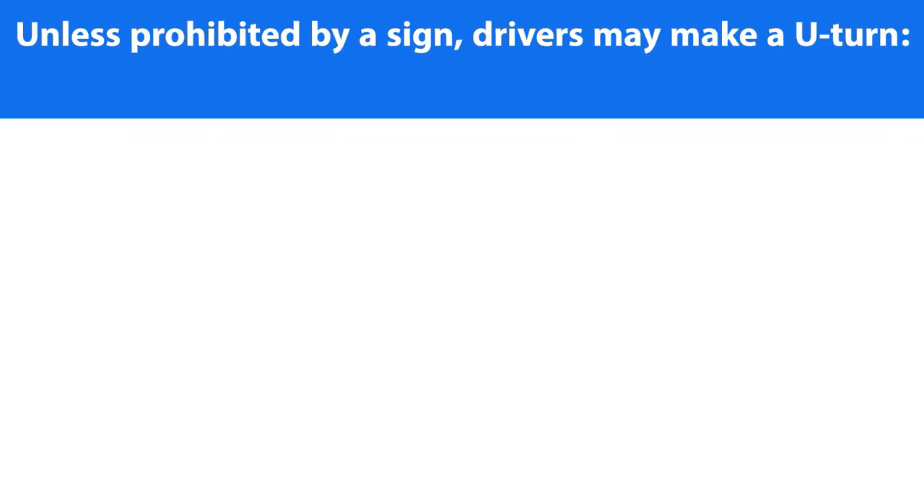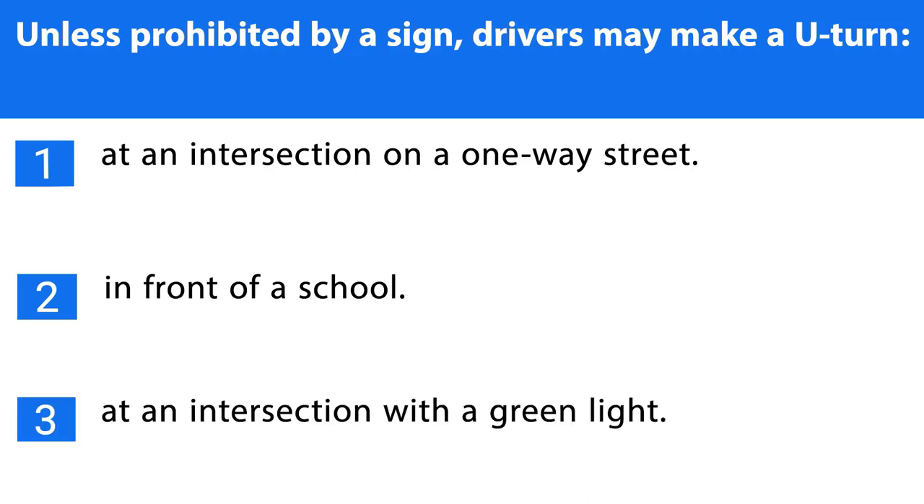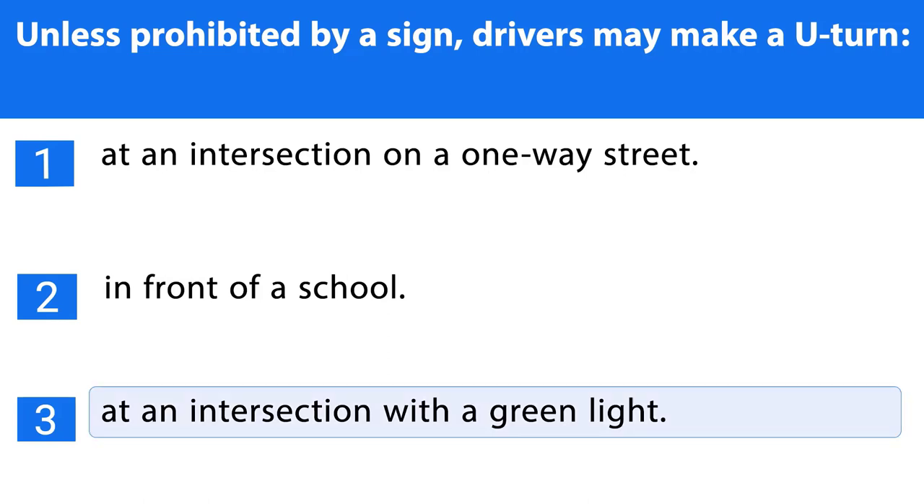Question number thirteen. Unless prohibited by a sign, drivers may make a U-turn: 1. At an intersection on a one-way street. 2. In front of a school. 3. At an intersection with a green light. The correct answer is the third one.